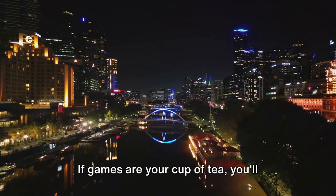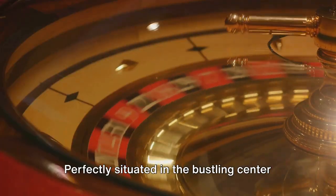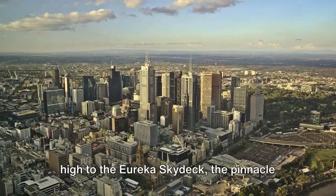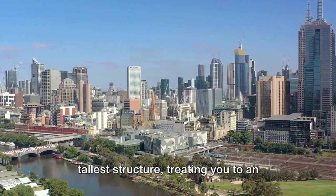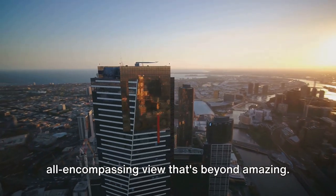If games are your cup of tea, you'll absolutely love Sky City Casino. Perfectly situated in the bustling center of Melbourne, it's home to a broad spectrum of thrilling games. Let's elevate our journey and head up high to the Eureka Sky Deck, the pinnacle of beauty in Melbourne. This sky deck proudly stands as the city's tallest structure, treating you to an all-encompassing view that's beyond amazing.